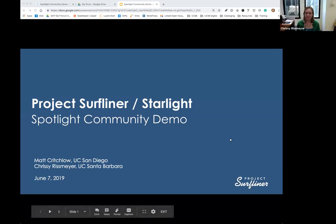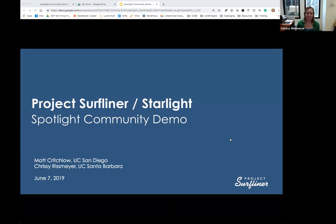I'm hoping everyone can see my screen. I'm Chrissy Rissmeyer from UC Santa Barbara, and I'm here with Matt Crutchlow from UCSD to talk about the work that we've been doing collaboratively between our two campuses as part of something called Project Surfliner, and specifically on our Spotlight product, which is nicknamed Starlight.